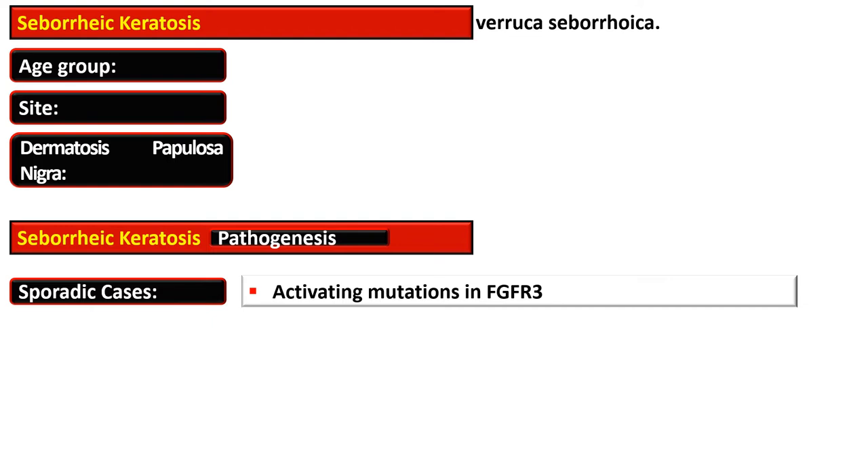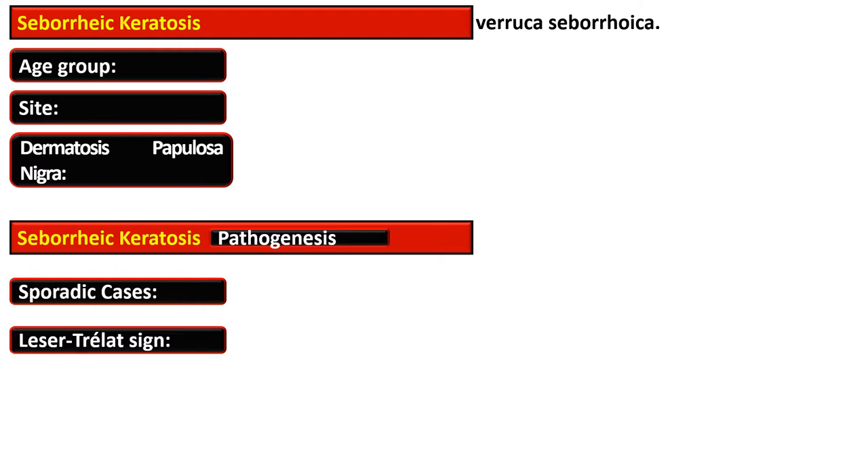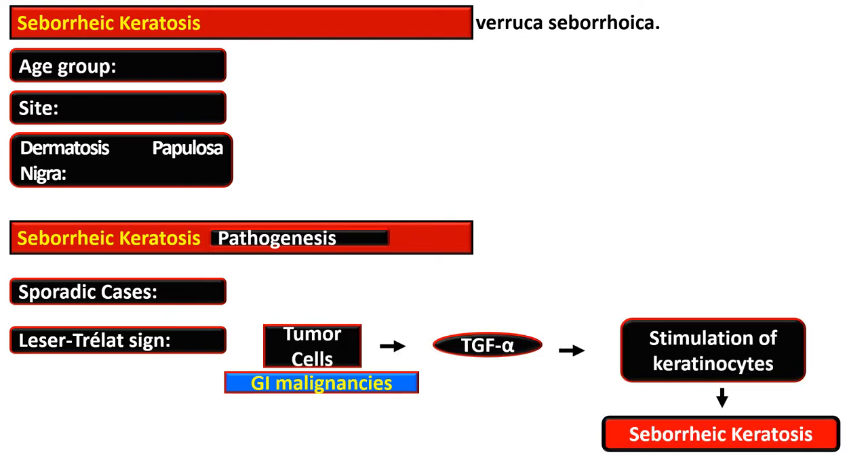In the pathogenesis of Seborrheic Keratosis, the sporadic cases are associated with activating mutation in the fibroblast growth factor receptor 3 (FGFR3). Seborrheic Keratosis is also an indicator of visceral malignancy such as gastrointestinal malignancy, and this is termed as the Leser-Trélat sign.